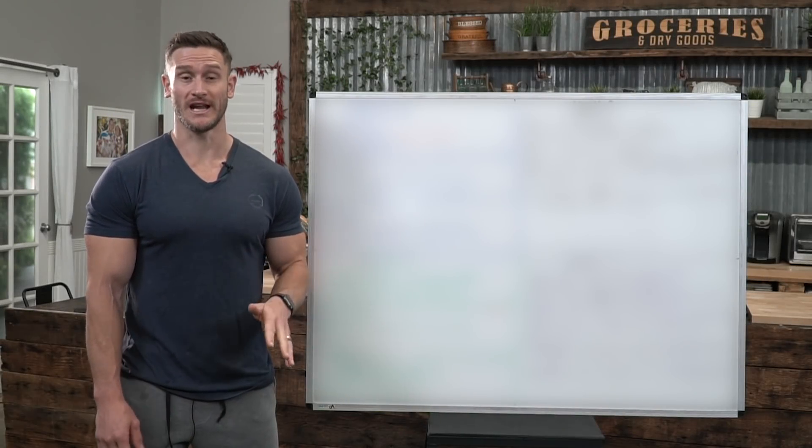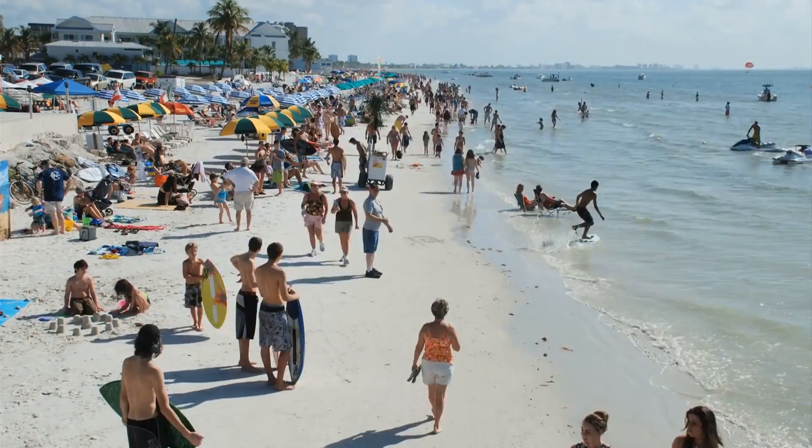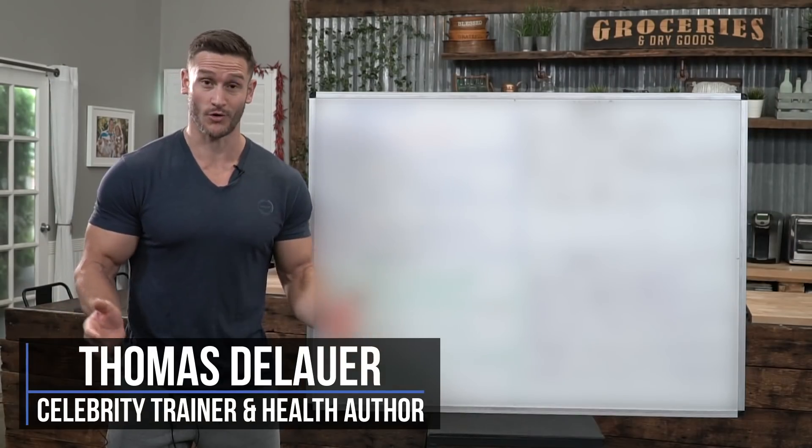So you've got four weeks to get in good shape utilizing keto. Maybe you want to get ready for a photo shoot, maybe you want to get beach ready, maybe you want to get pool ready, or maybe you just want to see how far you can push it in four weeks.